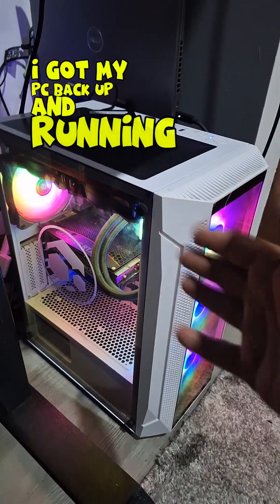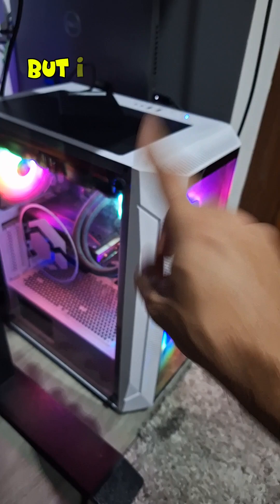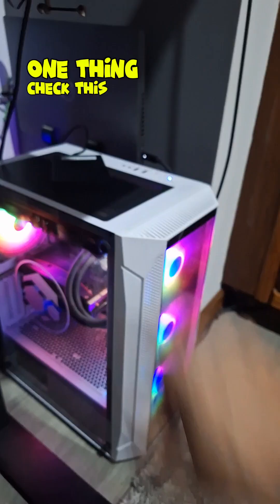I got my PC back up and running after the drive failed, and I only had about a day of downtime. But I could have had a lot less — probably a couple of hours of downtime — if I'd have done this one thing. Check this out.